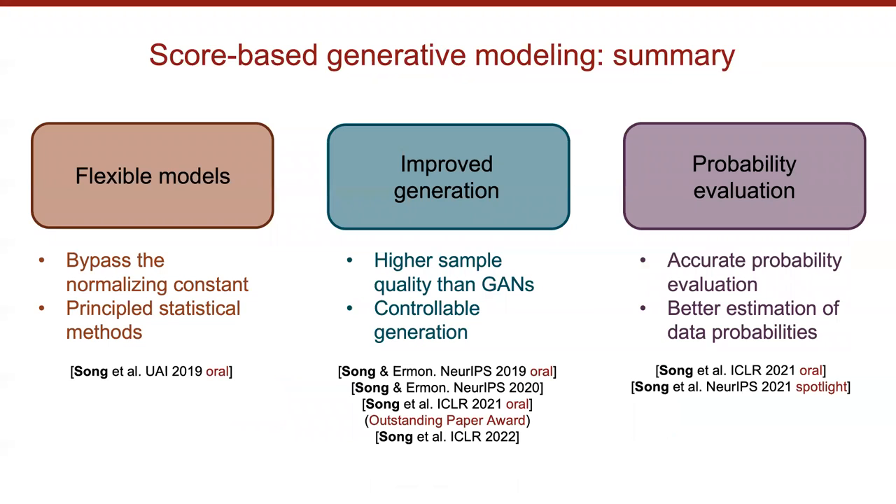In conclusion, score-based generative models allow very flexible models, can generate very high-quality new data samples using a controllable generation procedure, and can give accurate probability values with better empirical performance. With that, I'd like to thank you for attending, and I'm happy to take questions.